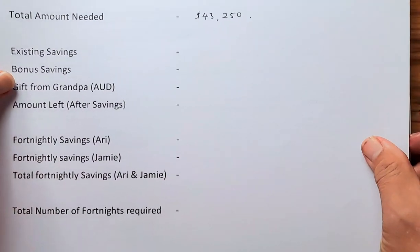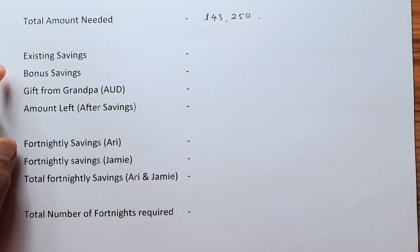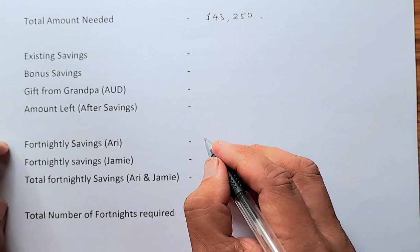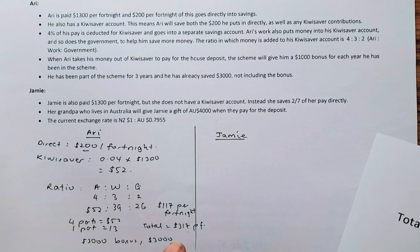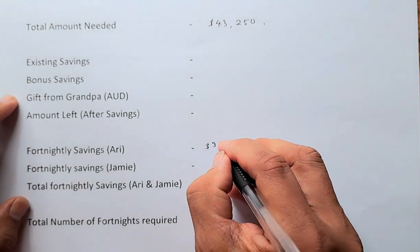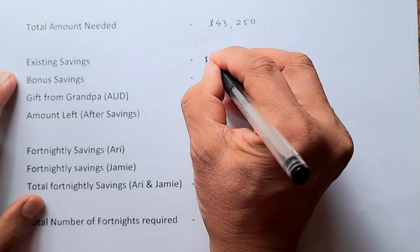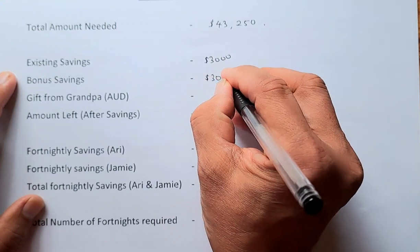Now we enter Ari's data into the master sheet. Fortnightly savings: $317. Existing savings: $3,000. Bonus savings: $3,000.